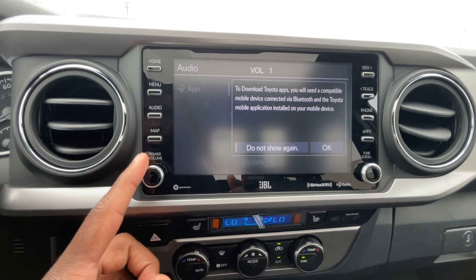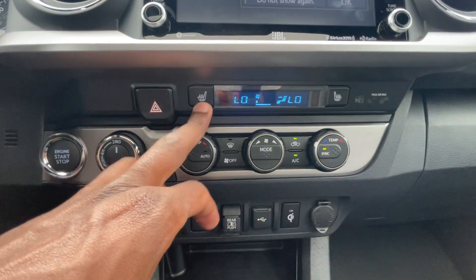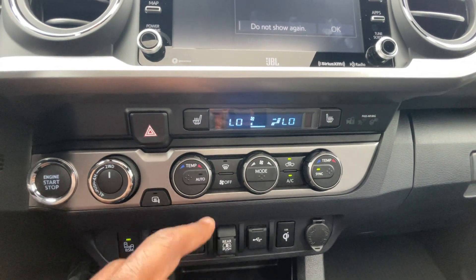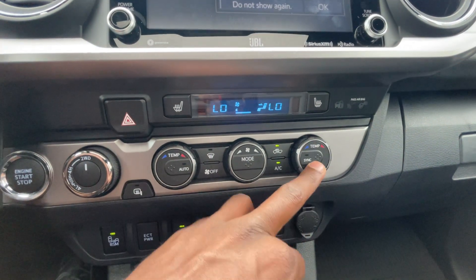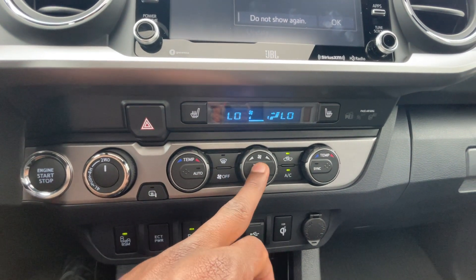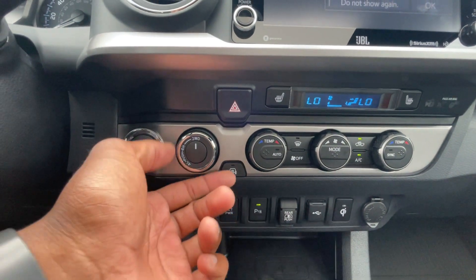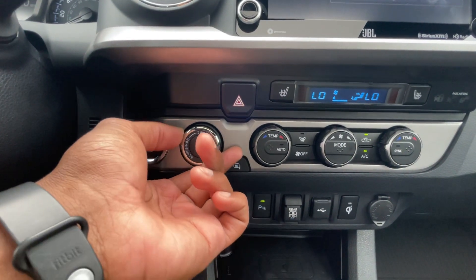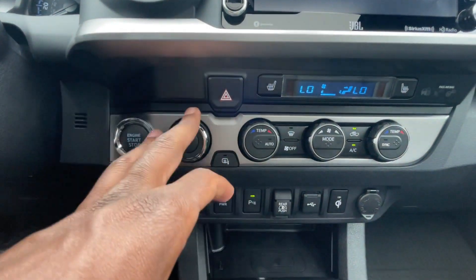Down here we get three-stage heated front seats for either side, and then dual zone automatic climate control. You can set the auto by clicking here, sync and unsync, or adjust the passenger temperature and fan speed separately. Heated mirrors are there, and four wheel drive controls are here — you just turn for 4-wheel high, and push to get into 4-wheel low. Make sure you're in neutral to do that.